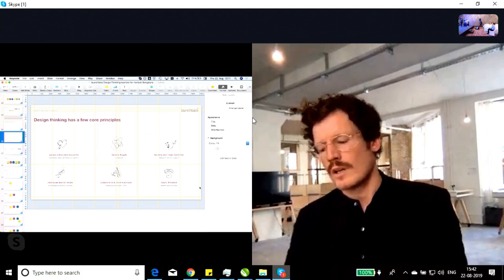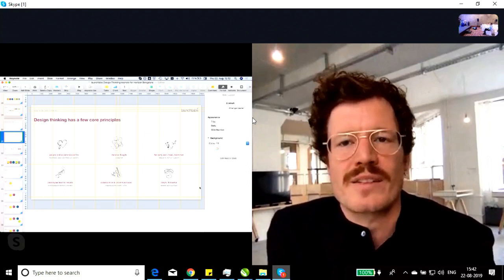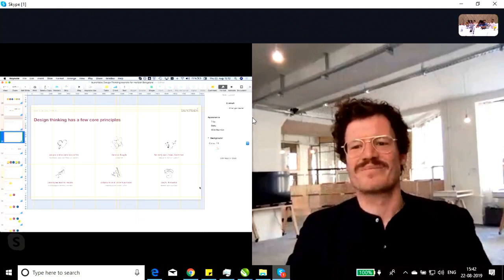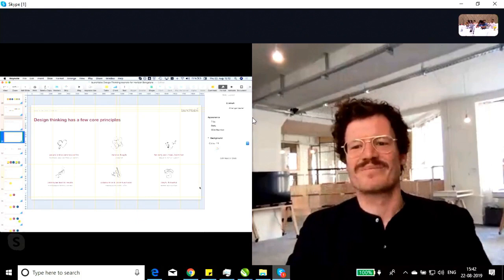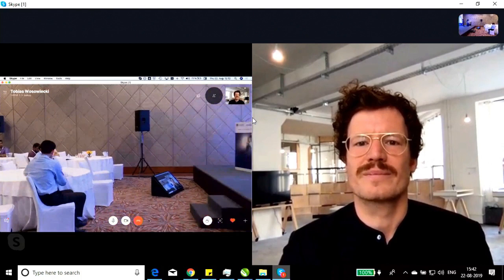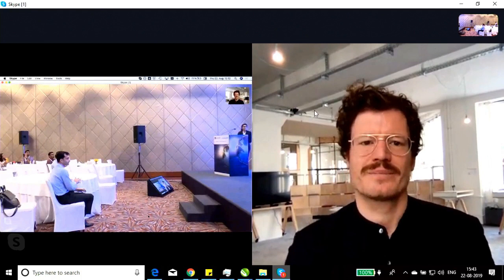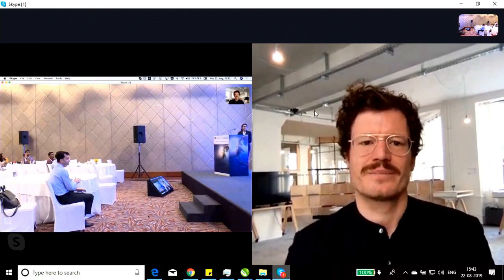Thank you very much. I'm sad I couldn't come to Bangalore myself this time, but I'll be there in autumn. Sending all my greetings and love to India. Thank you so much to Dr. Simon and Mr. Tobias — you set the perfect example by delivering exactly what customers needed by connecting through digital technology. It was an amazing session. Please give them a huge round of applause.